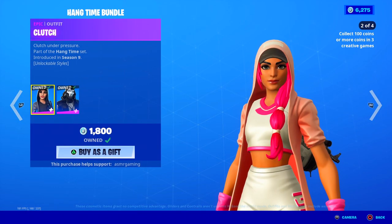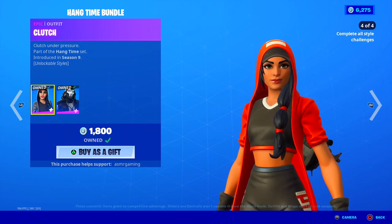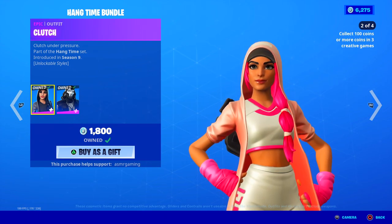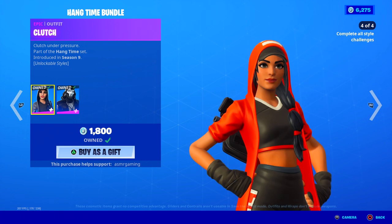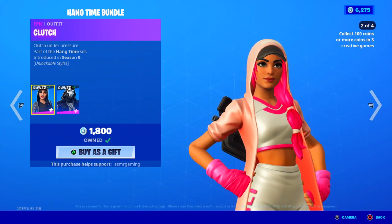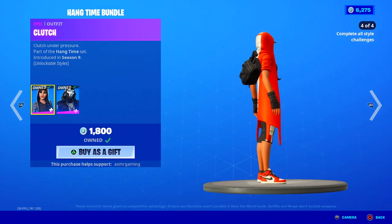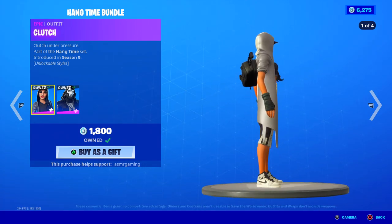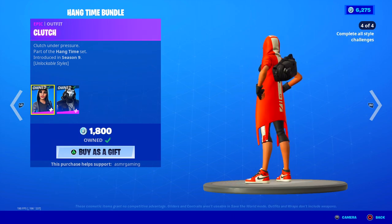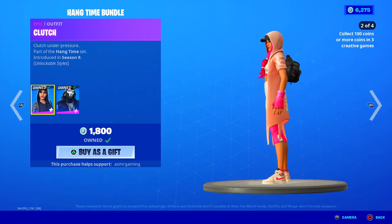Clutch — part of that Hang Time bundle. Clutch under pressure. She's got four skin edit styles. My favorite is the pink one, but there's a bunch of them — they're all really awesome. You have to basically do challenges to unlock them. For the final red one, you have to complete all the other challenges. This is the default one. For this one, you have to get coins in creative modes, and for this one, you have to play any three creative games. Very, very cool. Notice the Nike Jordan 1 sneakers she's wearing — super cool. This is like one of the only skins besides the Travis Scott skins that have Nike logo branding. Pink version is my favorite.